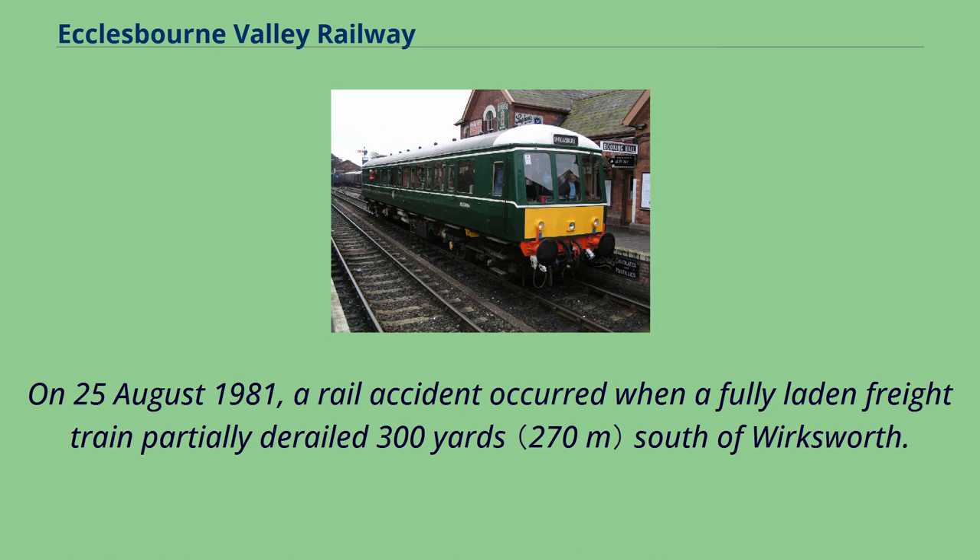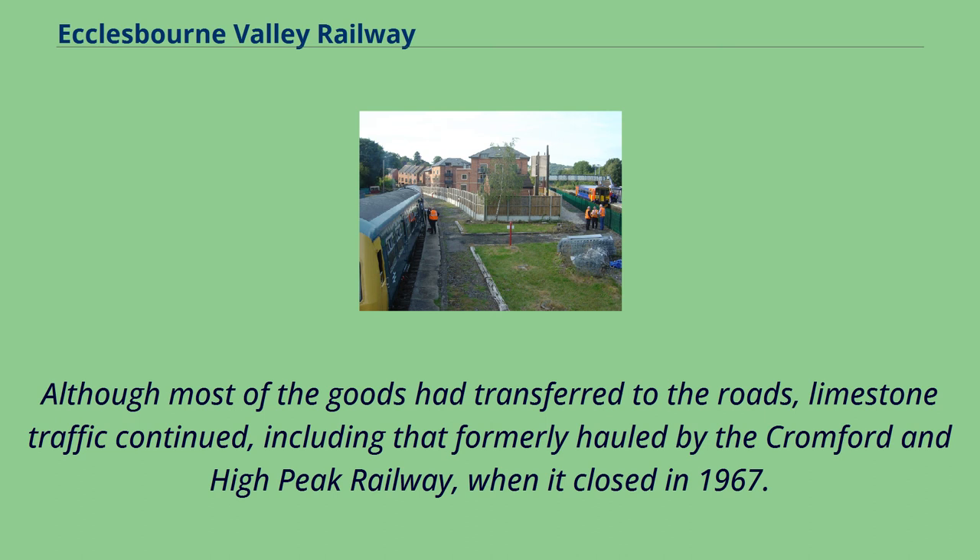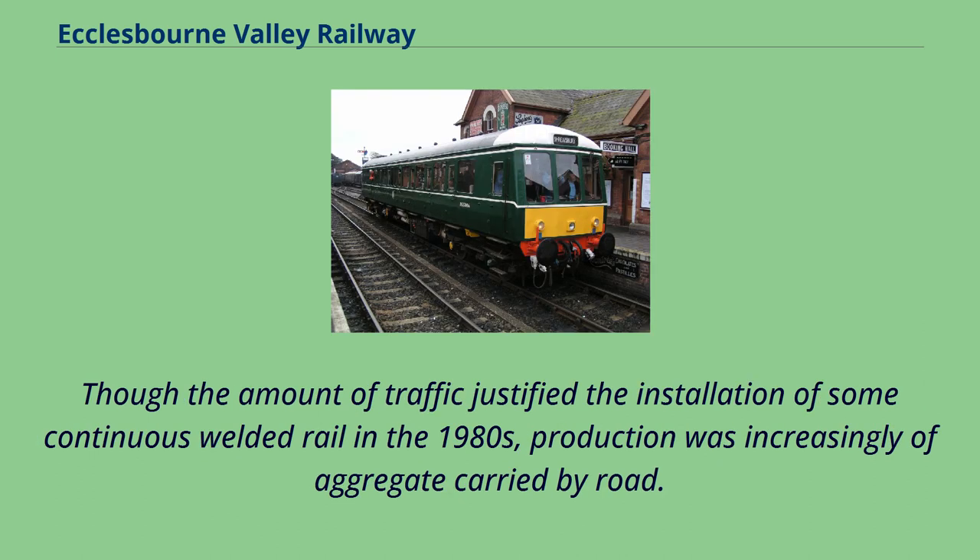On August 25, 1981, a rail accident occurred when a fully laden freight train partially derailed 300 yards south of Wirksworth. Although most of the goods had transferred to the roads, limestone traffic continued, including that formerly hauled by the Cromford and High Peak Railway when it closed in 1967. Though the amount of traffic justified the installation of some continuous welded rail in the 1980s, production was increasingly of aggregate carried by road.